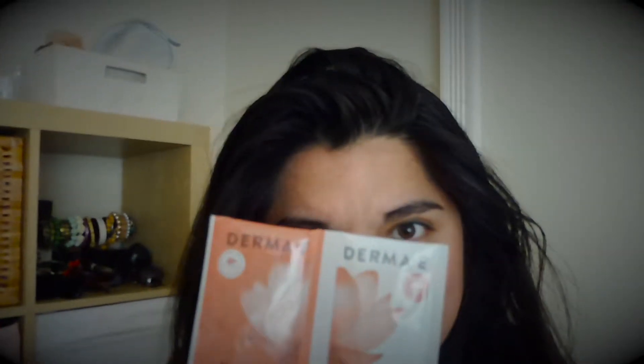I decided to try this new shampoo out of my goodie bag from a beauty event — why not film using it? It's a shampoo and conditioner from Derma E, so I'm just gonna use it and we'll see how it works.